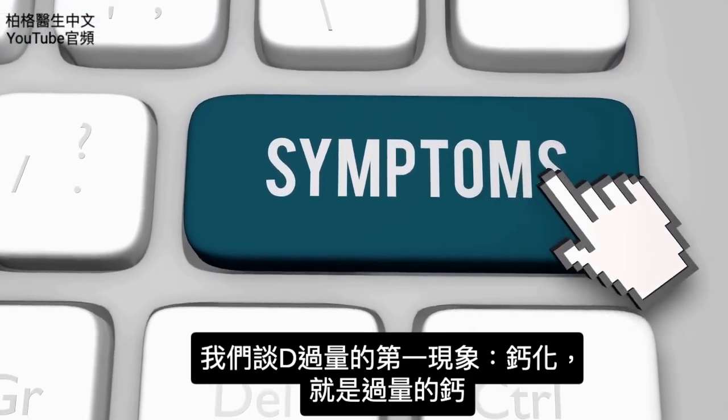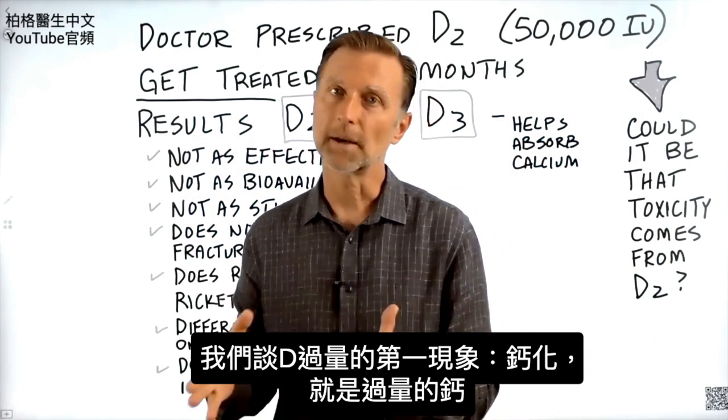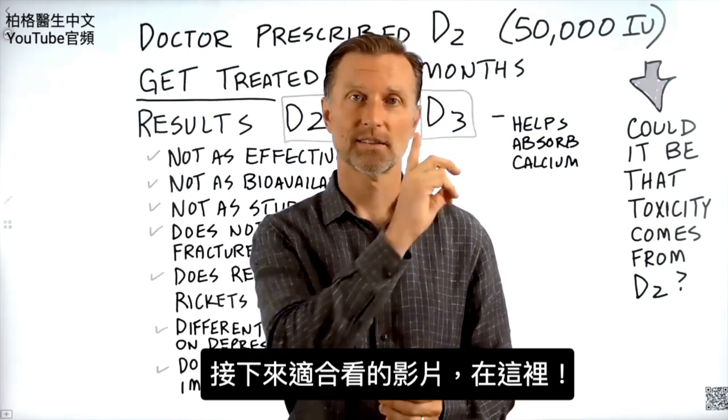Now, since we talked about the main symptom — which is calcification, which is excess calcium — I think it's very appropriate to watch the next video on that topic.